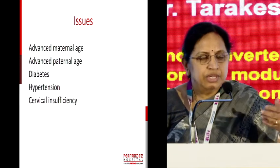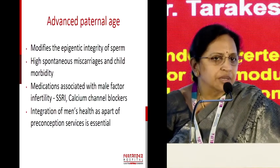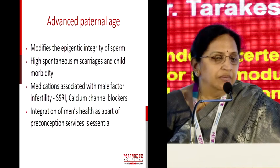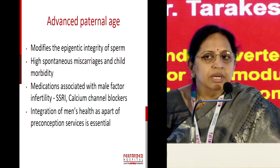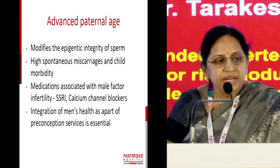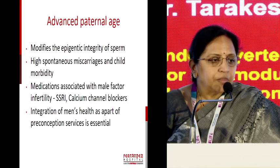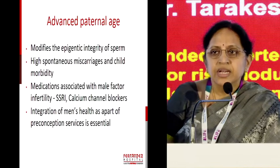When you chart down the issues and start talking to her, remember: advanced paternal age is the forgotten father in obstetrics. More than 45 is advanced paternal age, and when we do counselling we need to have this in mind, because men will have high spontaneous miscarriage rates and child morbidity due to disintegration of sperm integrity. Also, when they are on medication — particularly for male factor infertility, like SSRIs and calcium channel blockers — there is an effect on sperm quality. Integration of men's health as part of preconceptional services is very, very essential.